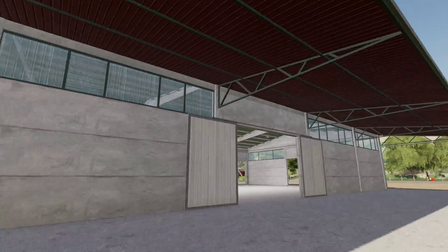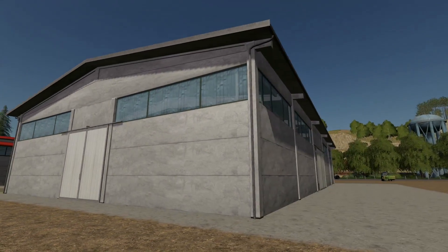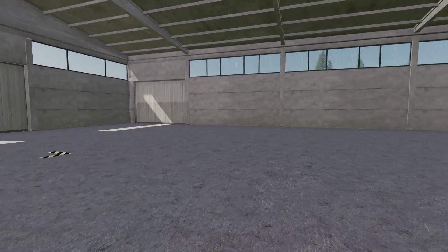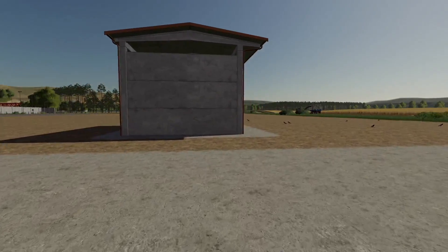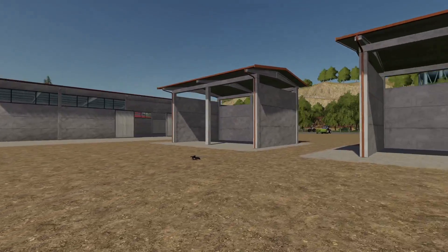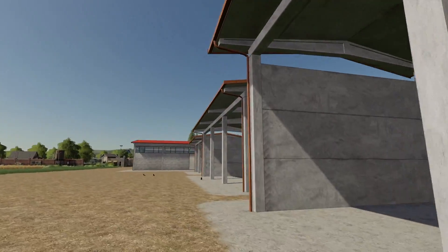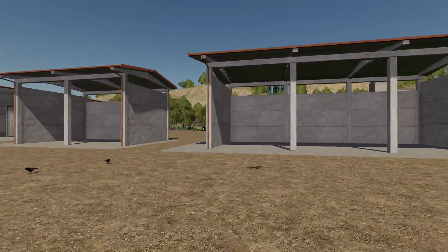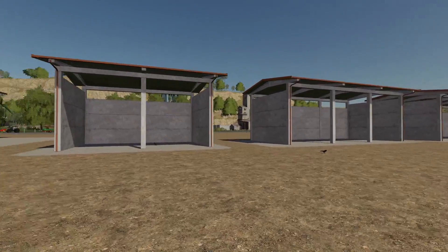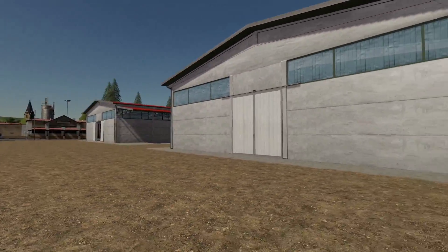We've got two versions of this. One version has a front awning so you can pull vehicles under it to make it look like it's supposed to be. The second version does not have the awning — otherwise it is exactly the same. Then we get some smaller areas: sheds that match the main hall. You get a two bay, a three bay, and a four bay version. All of these can be found in placeables and in sheds, ranging anywhere from $20,000, $40,000, $50,000, $75,000, and $85,000 for the largest version. RB Modding, you did an amazing job on this pack.